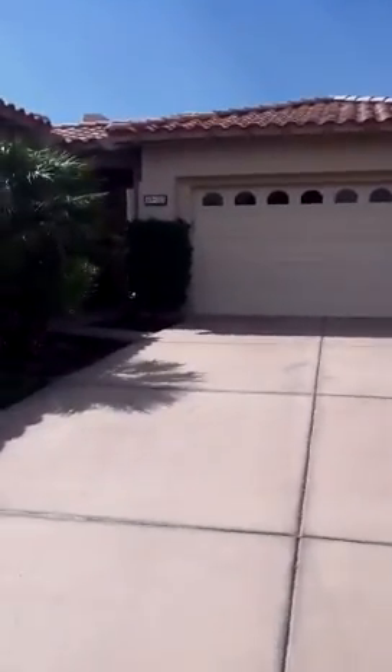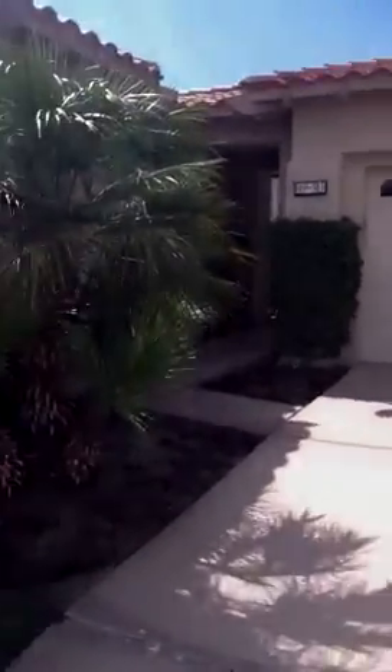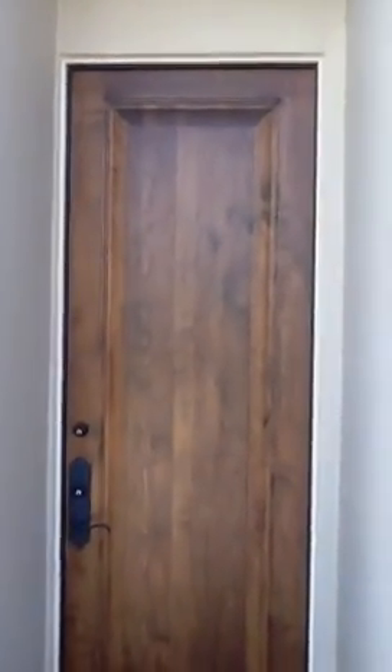Welcome to 49415 or 49315 Vista Estrella at Rancho La Quinta Country Club. This is an Encanto II. Here is an entrance to one of the two suites of the guest home, and we're entering into the courtyard.